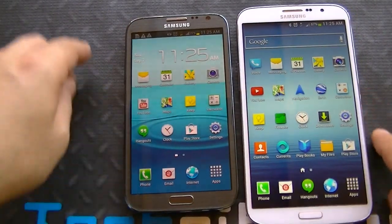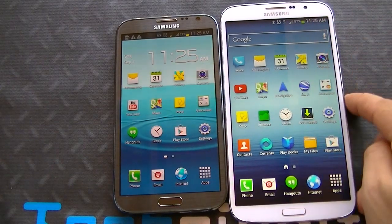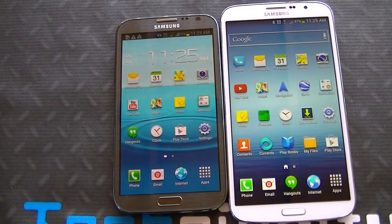Now the Note 2 came out when the S3 was released, so it's more or less an evolution of the S3, whereas the Mega is more or less an evolution of the S4. I think the Mega looks more like the S4 than the Note 2 does, which is interesting. The Mega is thinner — about 7 or 8 millimeters in thickness, a little bit thinner than the Galaxy Note 2.